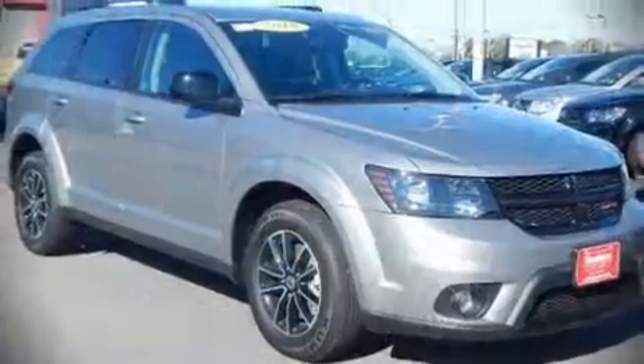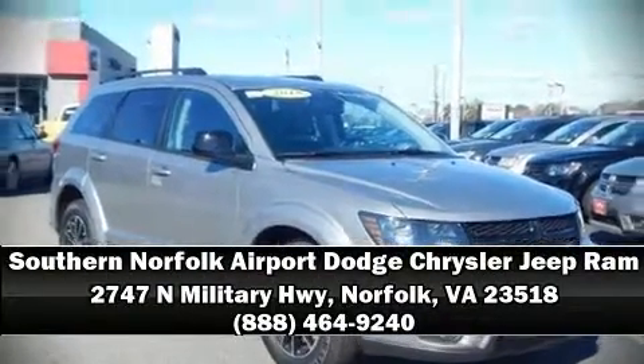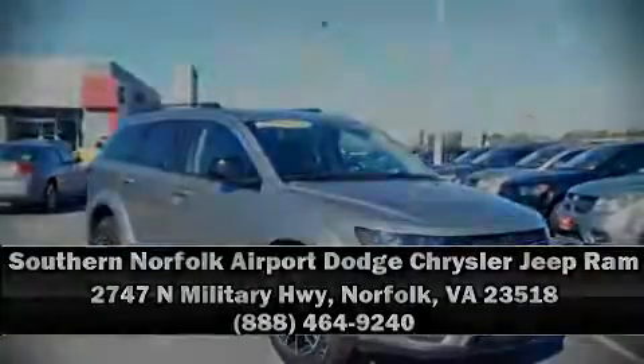Our knowledgeable sales staff is available to answer any questions that you might have. Come on in and take a test drive. Thank you so much.